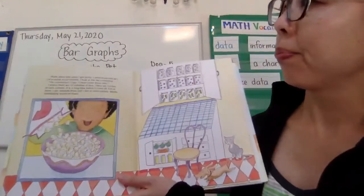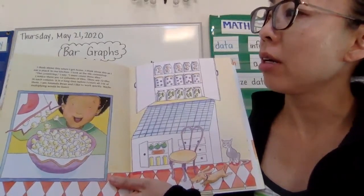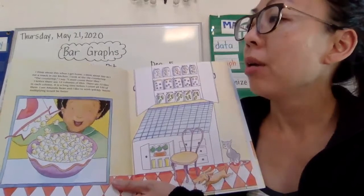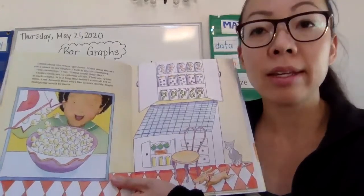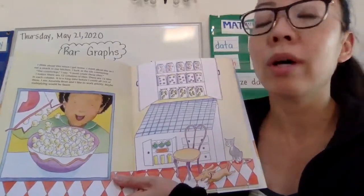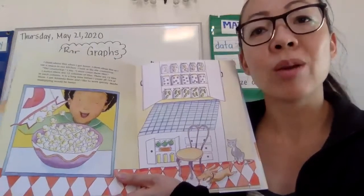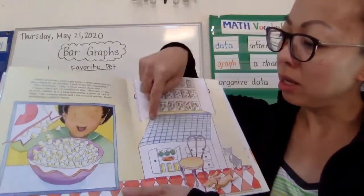I think about this when I get home. I think about this as I eat a snack in our kitchen. I look at the tile countertop. 'The countertop,' I say. 'I must count these tiles.' I notice there are 12 columns of tiles. There are 12 tiles in each column. It is a long time before I count all 144 of them. I am Amanda Bean and I like to work quickly. Maybe multiplying would be faster. See how there is 12 across and 12 going down.